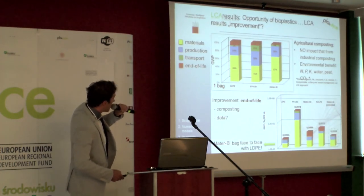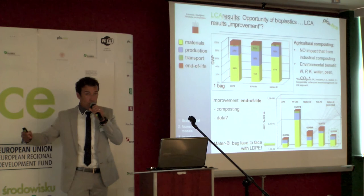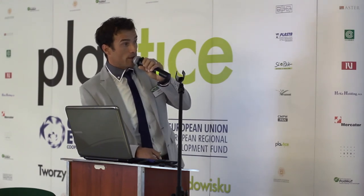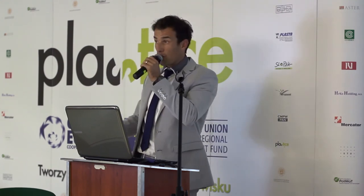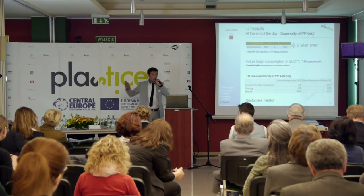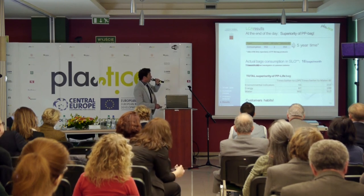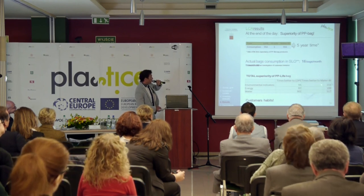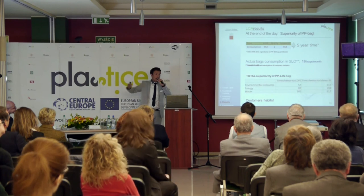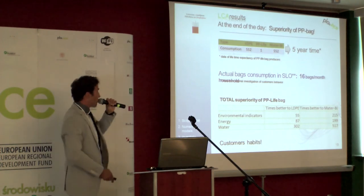Opportunity of bioplastics — where to improve? Of course at end of life: implement not industrial composting but agricultural composting, and as I saw today, anaerobic digestion. With this assumption, we can put Mater-Bi face-to-face with LDPE. Regarding the superiority of the PP bag: in a five-year timeframe, across all indicators, it is between 55 to 215 times better than the classical bag because we use it five years in a row, and all others are more than 500.